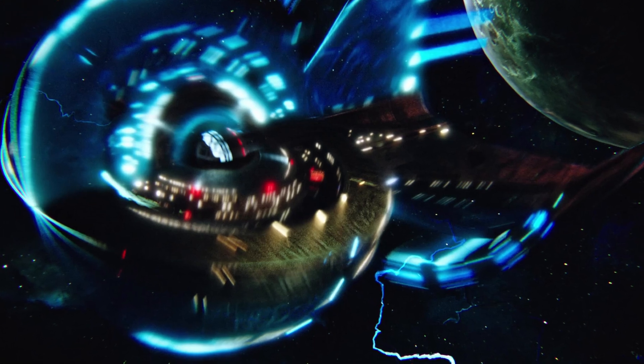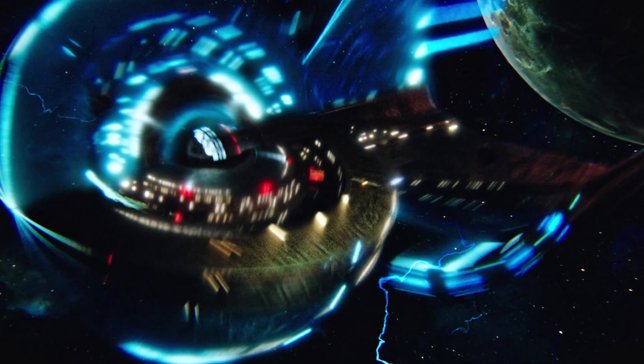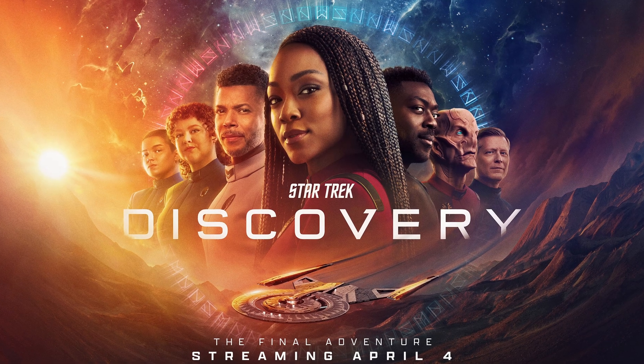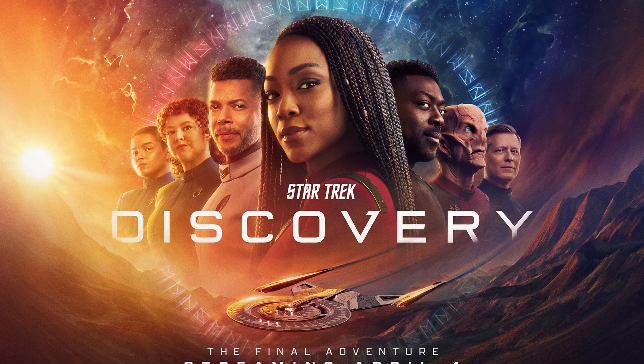Hey Trekkies, Christian Fox here with another video for ya. Today, I want to talk all about the Spore Drive from Star Trek Discovery and explain just what the heck it is and why people hate it.